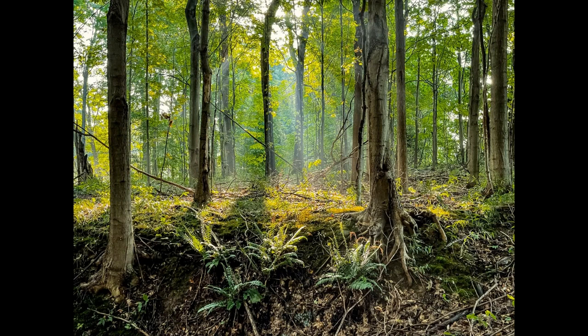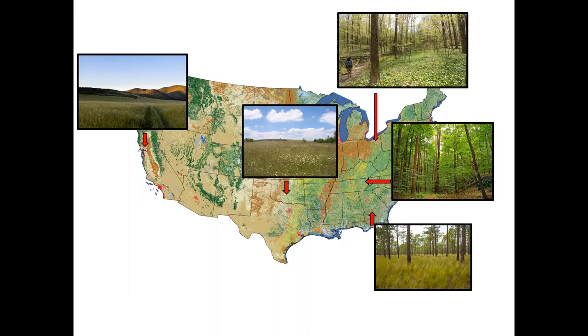The Holden Arboretum campus, when we think of spatial area, is one of the largest arboretums in the country. This is because, in addition to our collections area and manicured gardens, we've got several thousand acres of natural areas ranging from old fields and very young forests to old growth forests, wetlands, and everything in between.